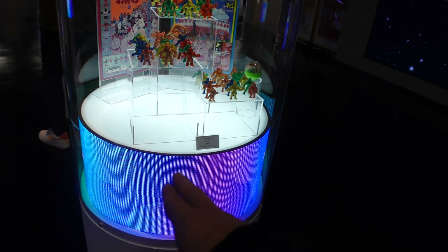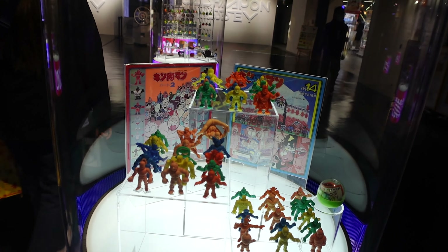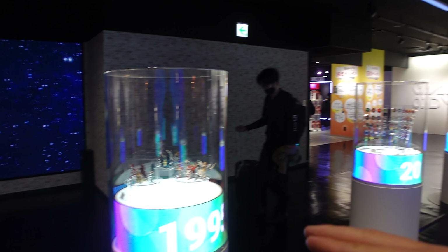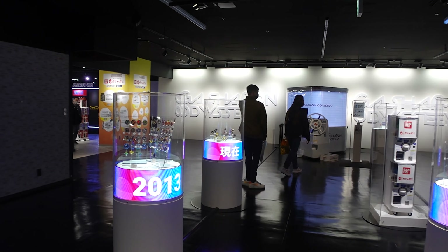And then they all have like these screens. So this was 1983 - these were the toys that they had. Yeah, it takes you all the way up to the present time. It's a whole like museum.